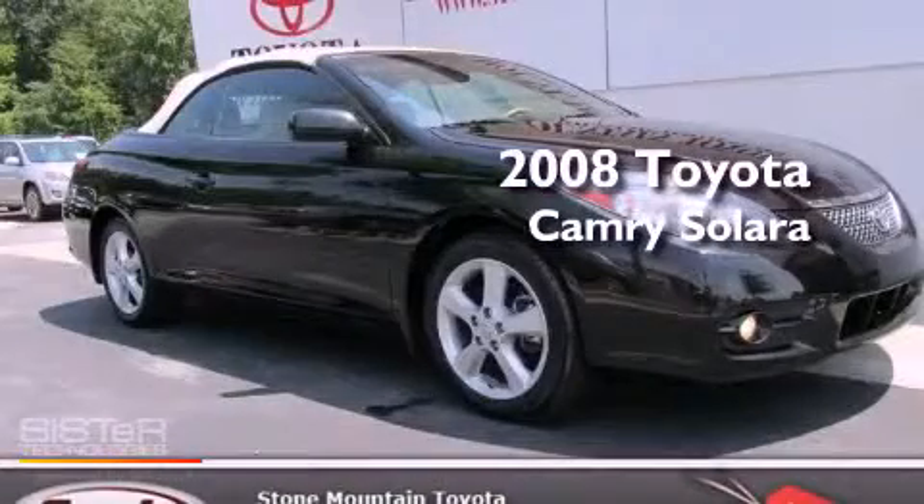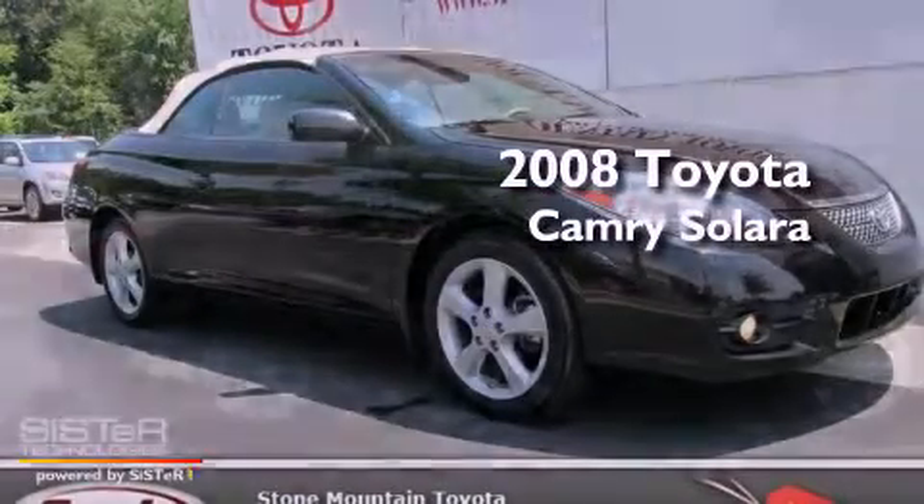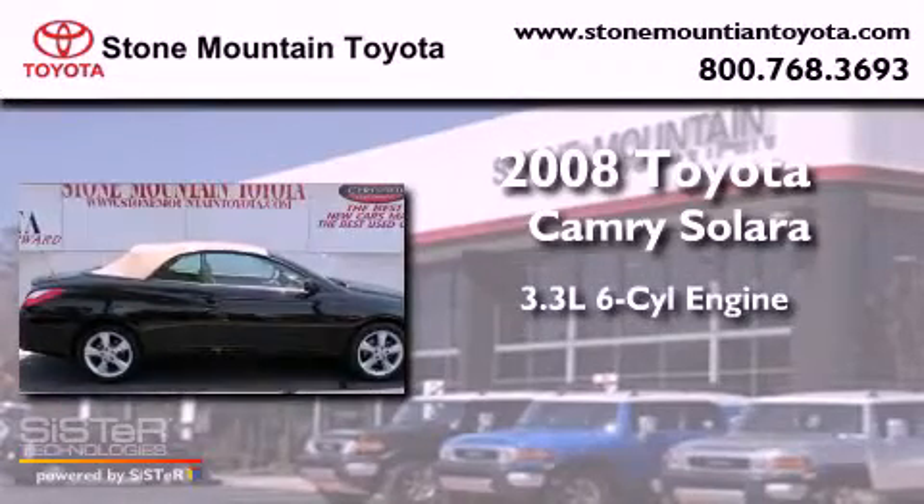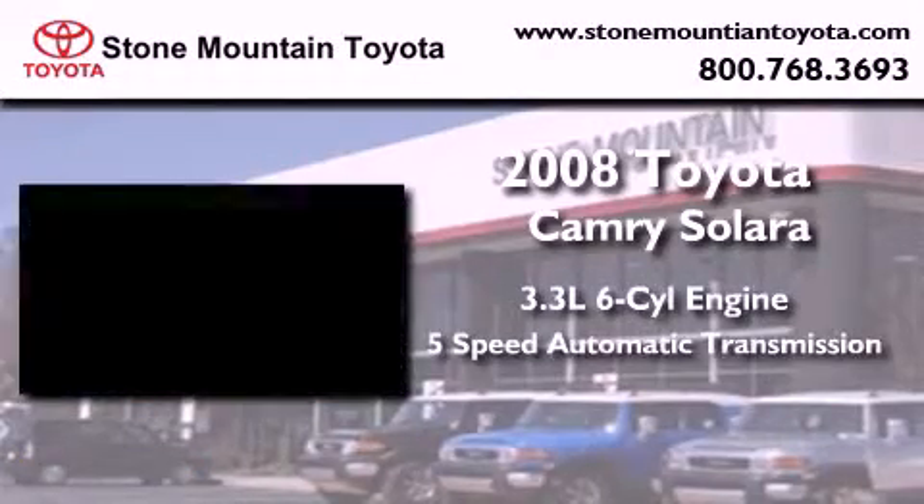This is a certified pre-owned 2008 Toyota Camry Solara. It features a 3.3-liter 6-cylinder engine and a 5-speed automatic transmission.